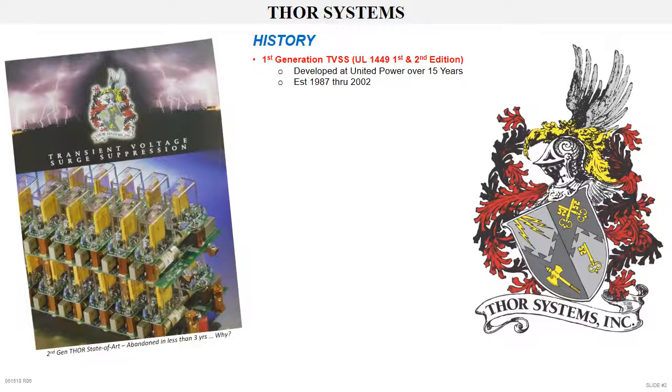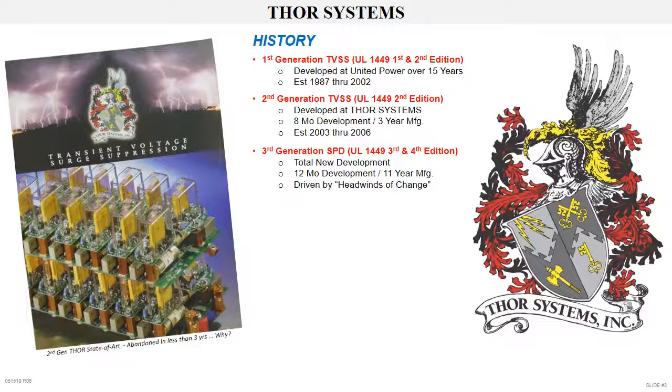Thor Systems history began with our first generation TVSS, developed throughout 15 years spent at United Power, which was a great learning experience. The second generation of TVSS was developed at Thor Systems, requiring eight months during startup. This state-of-the-art product was manufactured for only three years. The third generation surge protective devices, SPDs, required a total redesign of an entire product line which took a full year, including the new UL 1449 third edition testing. This major effort was driven by the headwinds of change. Our focus and culture is to be the technology leader providing a hybrid design featuring high-performance, full-surge-rated products.